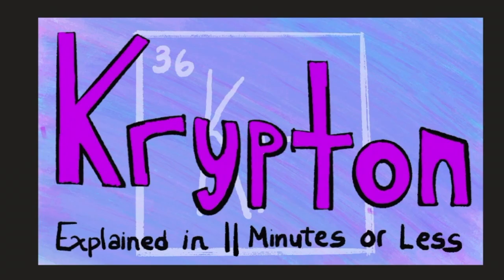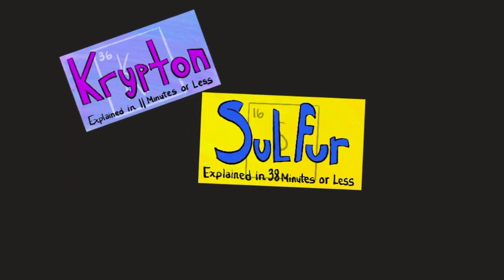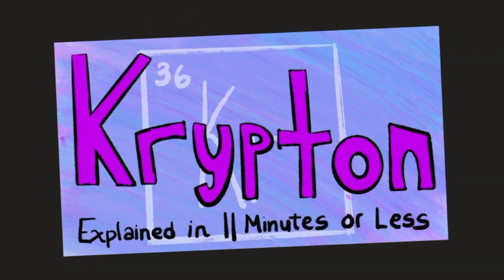So that was krypton explained in 11 minutes or less. If you're interested in watching the previous video, it was on sulfur explained in 38 minutes or less. Thank you guys for watching. If you liked the video, make sure to like, comment, and subscribe, and share it with your friends who might need this as a resource. I included links to the videos mentioned below. Other than that, have a great day.